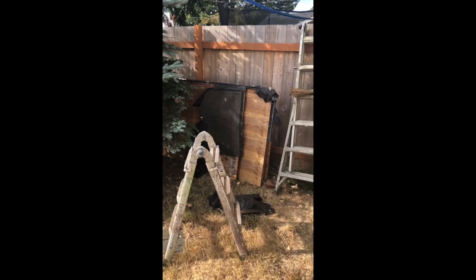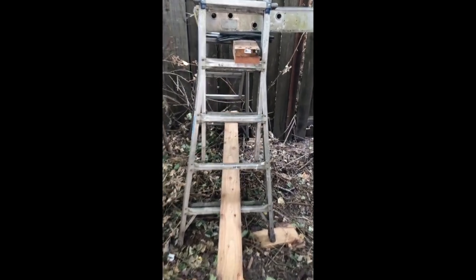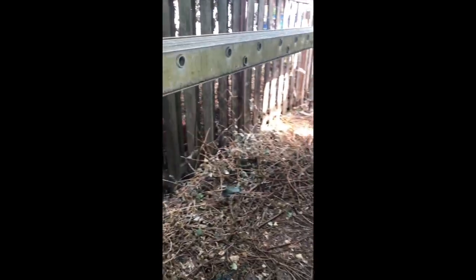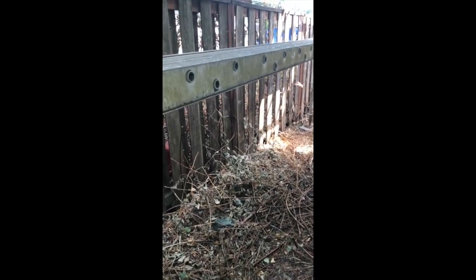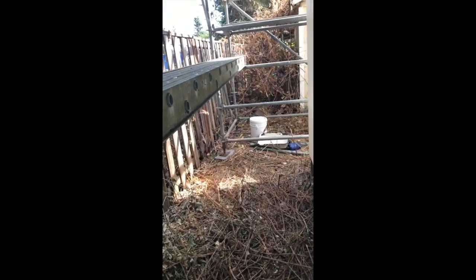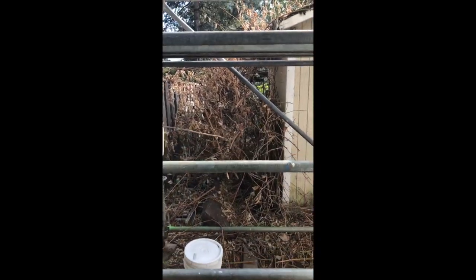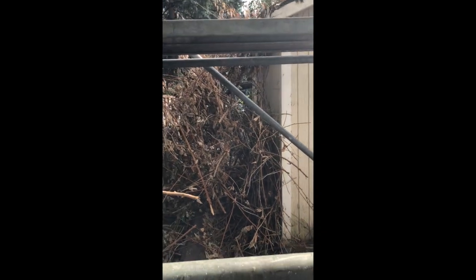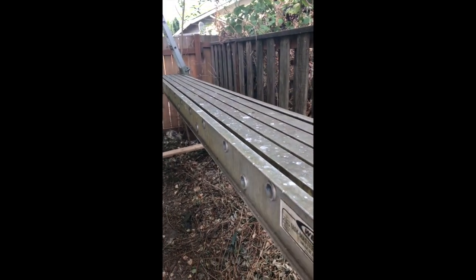Coming around the side, this used to be just completely full of blackberries over my head. Back here you can see a little bit of blackberries I haven't fully taken down — it was over my head, so it took a lot of cutting and raking and pulling. I finally just gave up dealing with what's down here. You can see an example of how it was — I put my scaffolding here and have been working on the siding.